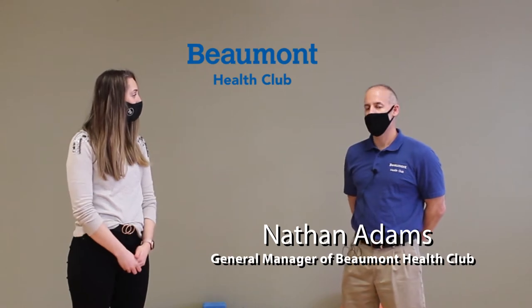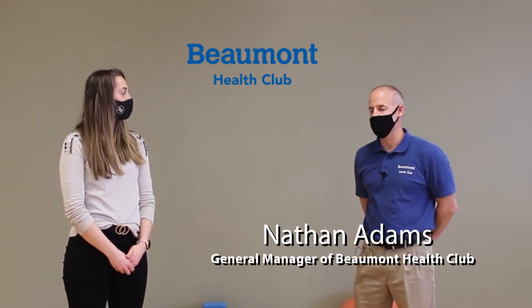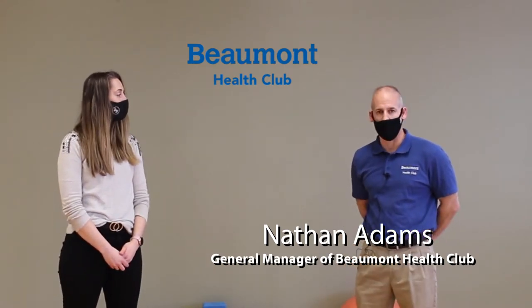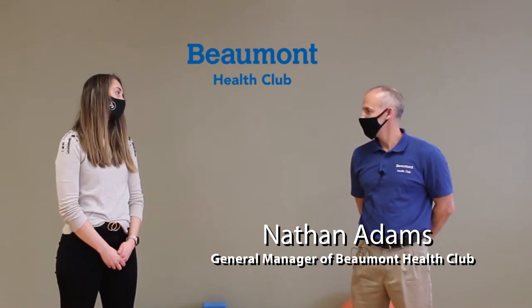How long has Beaumont Health Club been here? We were formerly Solo Life and Fitness, opened up in February of 2011. In 2018, we decided to convert over to Beaumont Health Club — still owned by Beaumont, just changed the name.